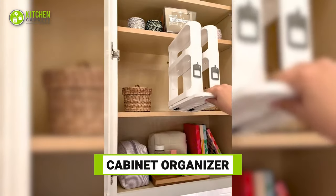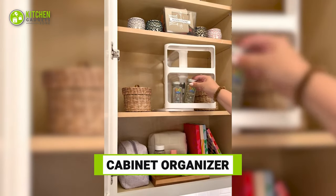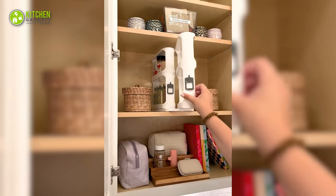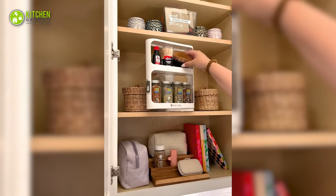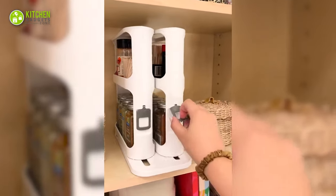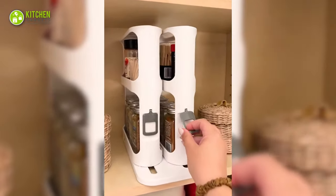This cabinet caddy is amazing. It can be useful if you need to save space in your kitchen, as you can use it for storing medicines, prescriptions, vitamins, essential oils, and loads of spices. Thanks to its non-skid base, it keeps things from sliding around. It also utilizes the height in your cabinet, and the swivel gives you quick access to the spices you need.